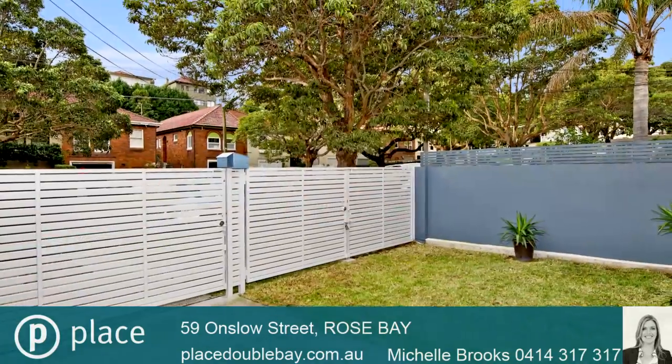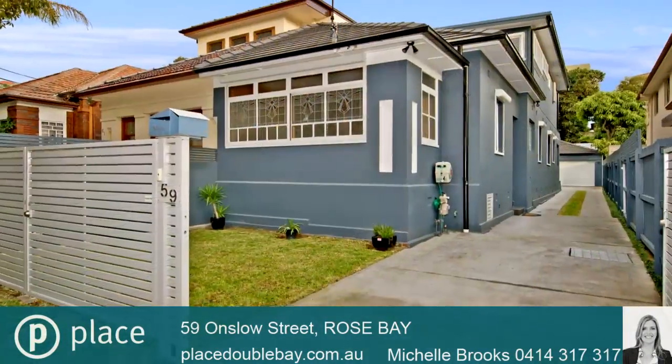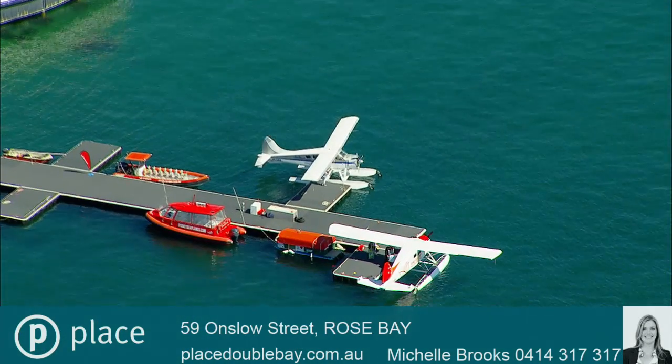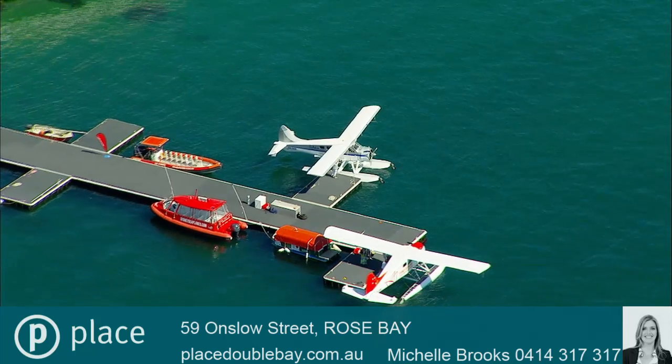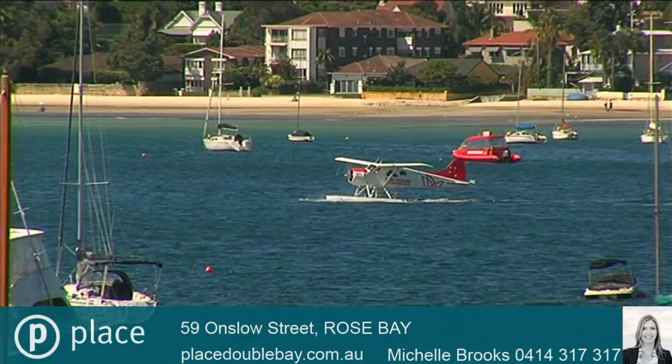Modern rendered facade with automated security shutters throughout, side drive, double lock-up garage and off-street parking for additional cars. Thank you for your time, my name is Michelle Brooks of Place Estate Agents in Double Bay. I look forward to meeting you at one of my open homes soon.